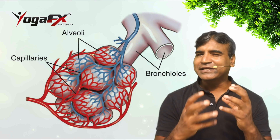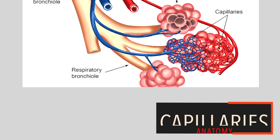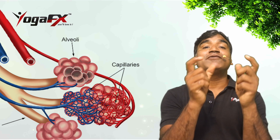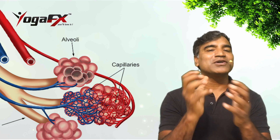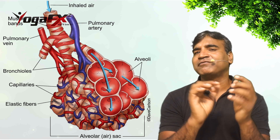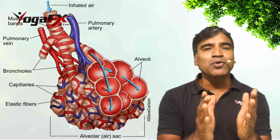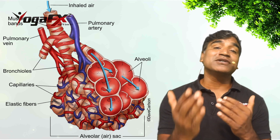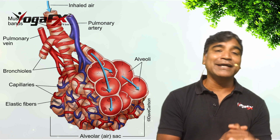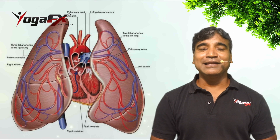Capillaries are blood vessels in the alveoli walls that move oxygen and carbon dioxide. The alveoli are surrounded by these tiny blood vessels. Both the alveoli and capillaries have very thin walls, which allow oxygen to pass from the alveoli to the blood. The capillaries then connect to larger blood vessels called veins, which bring oxygenated blood from the lungs to the heart.